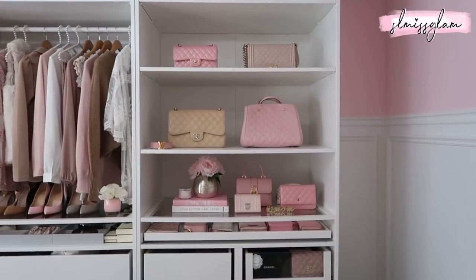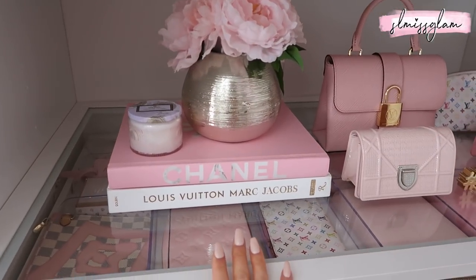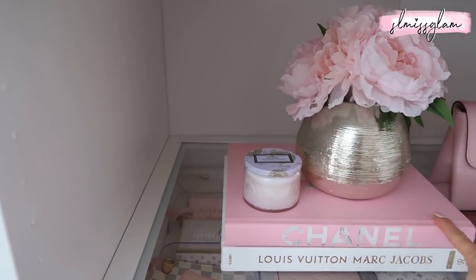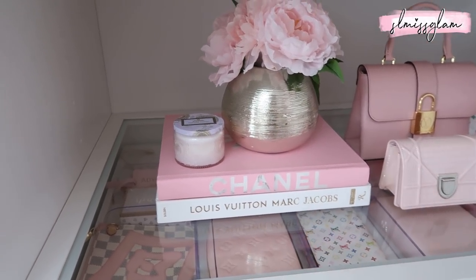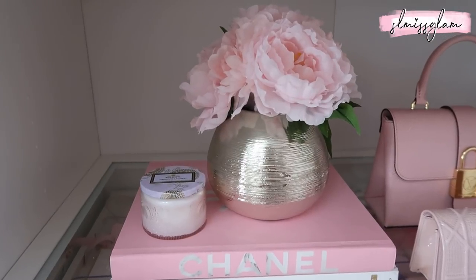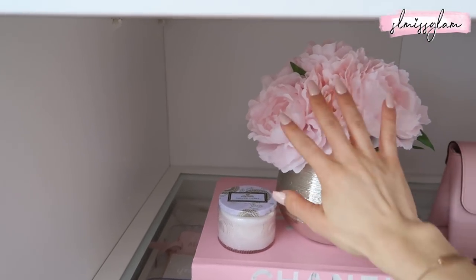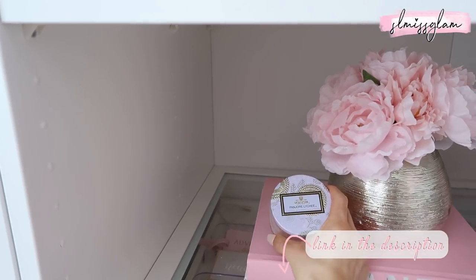Right here I have coffee table books — a Louis Vuitton one I got from Indigo (also on Amazon), and a custom Chanel book I had made on Etsy, though she doesn't have a store anymore. I'll try to find other Chanel books on Amazon. I also kept this really cute vase from my last beauty room tour — I got it from Michael's and put pink flowers inside. There's also a little candle I got from Indigo.